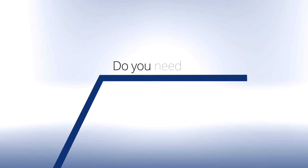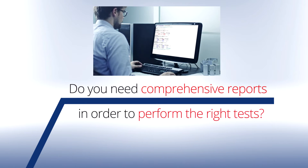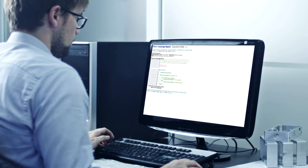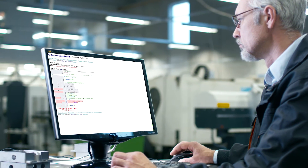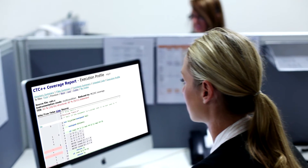Would you like simple and understandable coverage reports to help you decide what specific tests are needed? TestWell CTC++ creates coverage reports automatically during each execution of your software. With just a few clicks of the mouse, you can zoom into detailed information to exactly analyze which values are executed during the test runs. Marked in color, you can see what conditions are still missing to test the entire code.